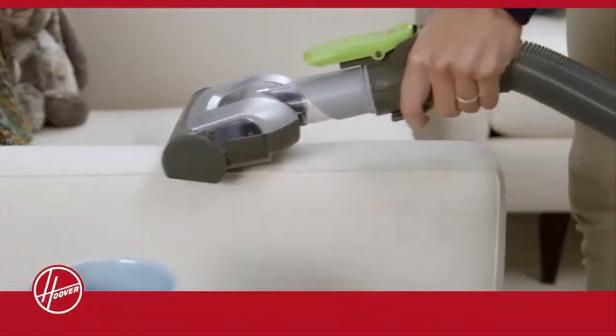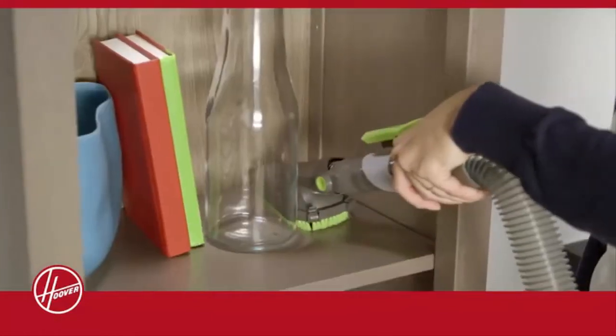you can easily cover pet hair on furniture, dust on ceiling fans, and other hard-to-reach messes.